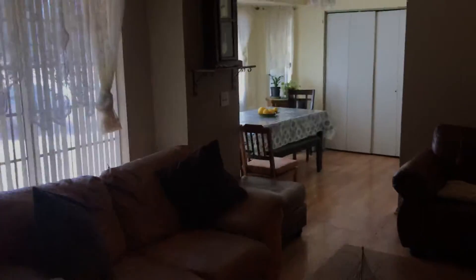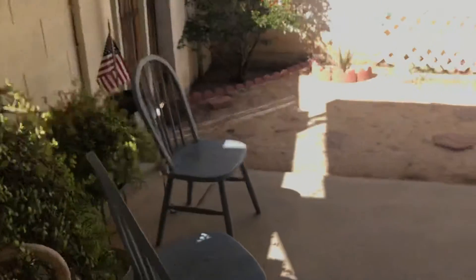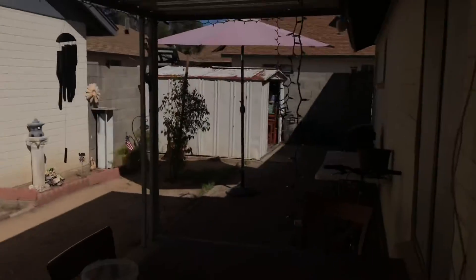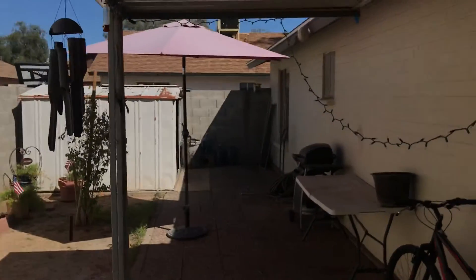Take a quick tour of the backyard. It's got vaulted ceilings in the main living room. Attic access. Decent sized backyard for this area.